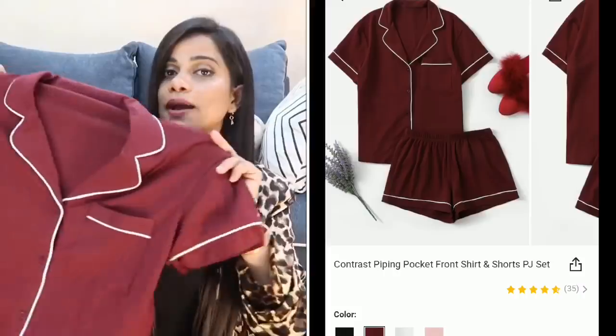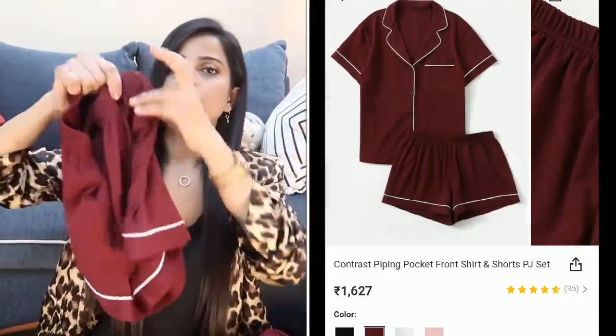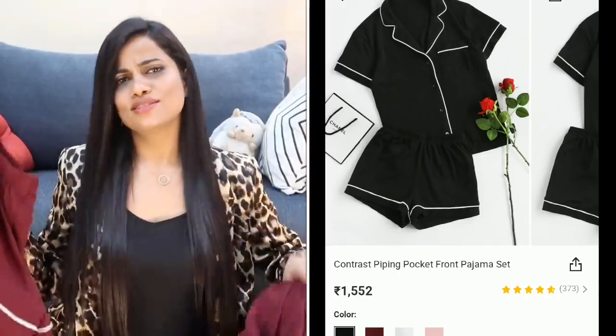I got a sleepwear set - a nice burgundy color with white piping. The pajama top is basic and simple, and the bottom is a short with white piping. These were available in a lot of colors but the black with white piping that I wanted was out of stock, so I settled for this one. It's not the best color choice for sleepwear but it's really comfortable. I have a lot of sleepwear from Shein and they are so comfortable - you feel so fancy sleeping in them. I feel happy when I dress up for any occasion and these make me really happy.